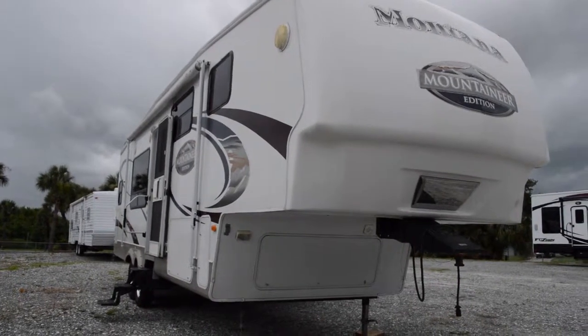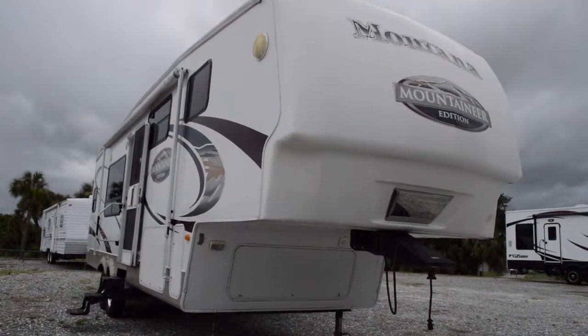Hey guys, this is Brandon from Florida Outdoors RV Country and I'm here to show you the Montana Mountaineer Edition fifth wheel.